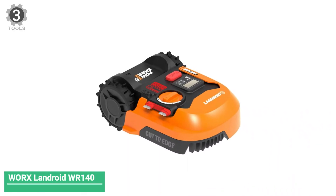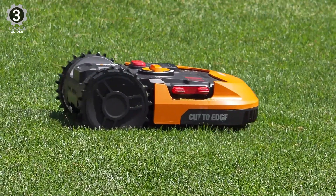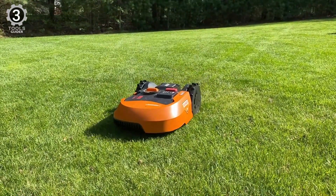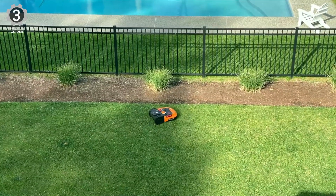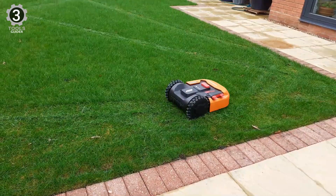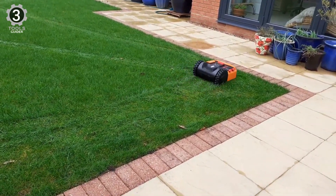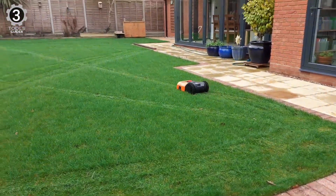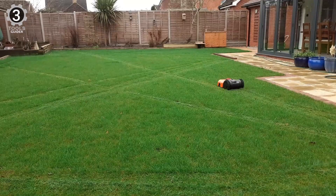WRX Landroid WRONE 140 Robotic Lawn Mower. If you are looking for the best robot lawnmower for small lawns with narrow passageways, you will find it in the WRX WRONE 140 Landroid M20V. This small device comes with patented AIA technology that enables it to maneuver around narrow passageways. This robot lawnmower doesn't cut grass in straight lines but instead cuts the grass in a zigzag motion so that the lawn is nice and even.